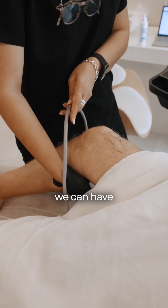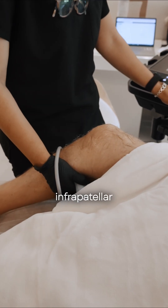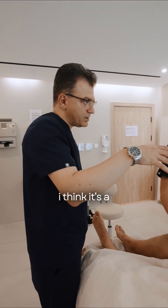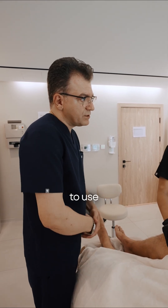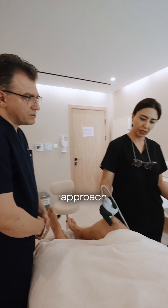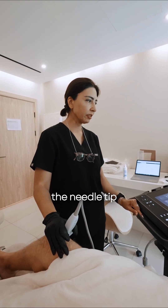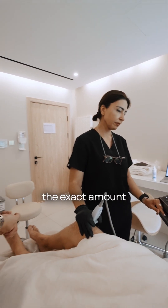Here we can have different approaches — from the side, from the inner side, the infrapatellar and suprapatellar — depending on the situation and where we want to inject. In this specific patient, I think the suprapatellar approach is better. This is a suprapatellar approach from the lateral side, and we can see the needle tip and inject the exact amount we need.